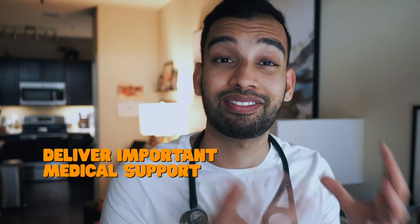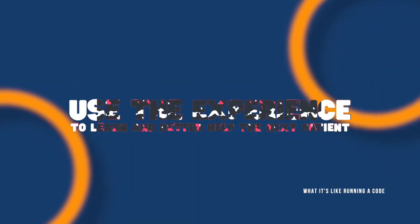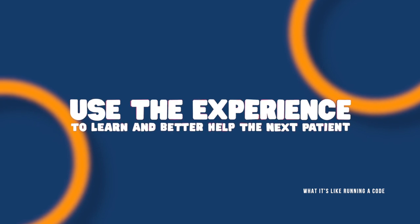As you can see, running a code is something every doctor hates — because it means we're taking care of somebody severely sick. But it is a skill we all need to know to provide that final bit of medical support and hope. For all the codes I've run myself, I remember every single one because they each have their own unique challenges. I always walk out of the room having learned more, hoping to use that lesson to help the next patient I serve. That's a broad overview of what it's like running a code and trying to save somebody's life in their final moment.